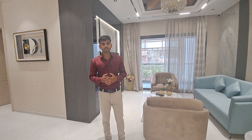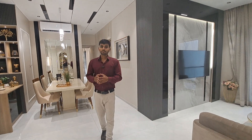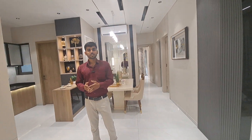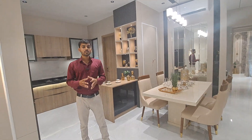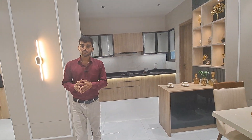We are presenting you a three BHK ultra luxurious flat with a carpet area of 1268 square feet, situated just ten minutes away from Pune International Airport. Magarpatta City is just five minutes away, Inorbit Mall is at seven minutes distance, and it is one of the prime hubs in the total vicinity.